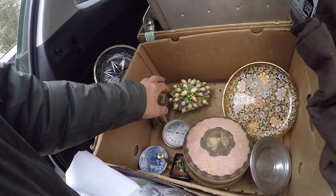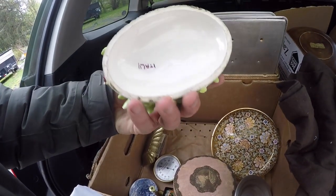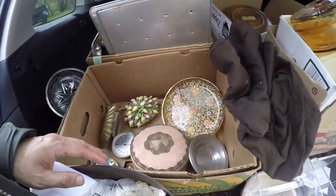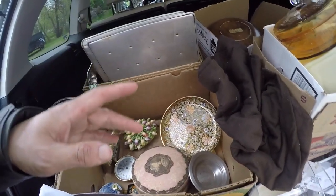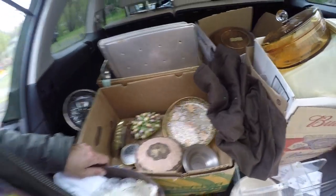Alright, that was box number one. The tulips — made in Italy. I'm gonna put this away. Actually, we have to get to the books.